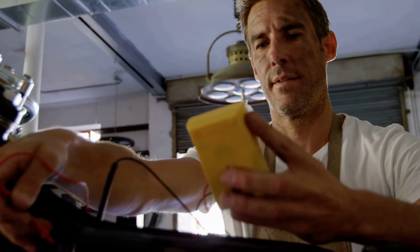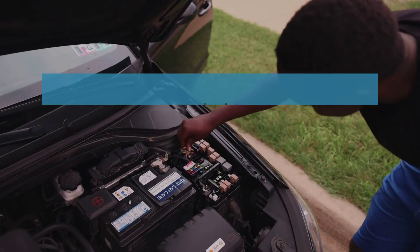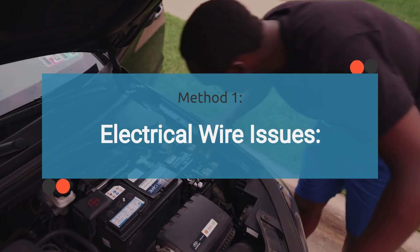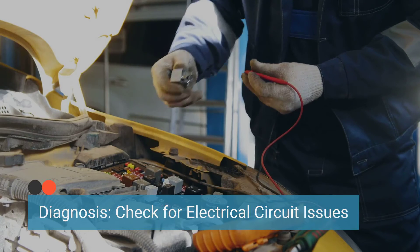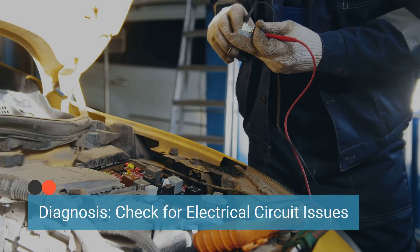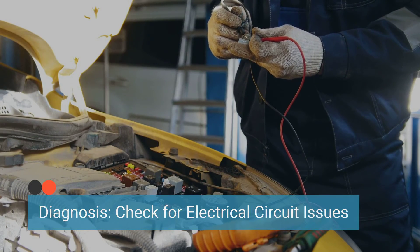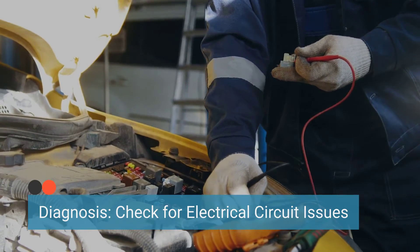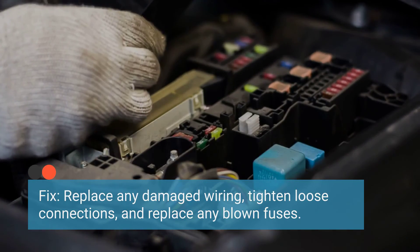How do you diagnose and fix the P0069 code? Diagnosing P0069 typically requires specialized diagnostic tools and equipment; however, there are some methods you can try yourself. The first method involves thoroughly inspecting the electrical wiring related to the MAP and Baro sensor for any signs of damage, such as frayed wires, loose connections, or corroded terminals. Additionally, check the fuses related to these sensors. If any issues are found, replace damaged wiring, tighten loose connections, and replace any blown fuses.